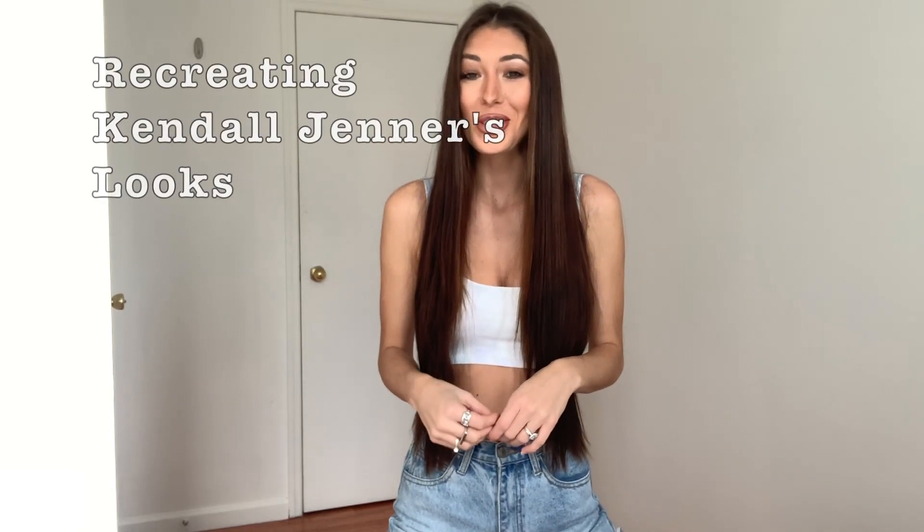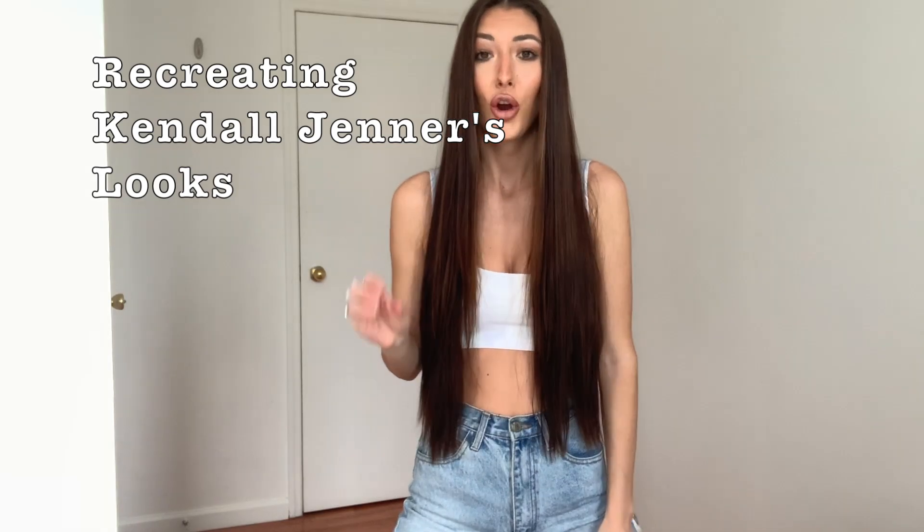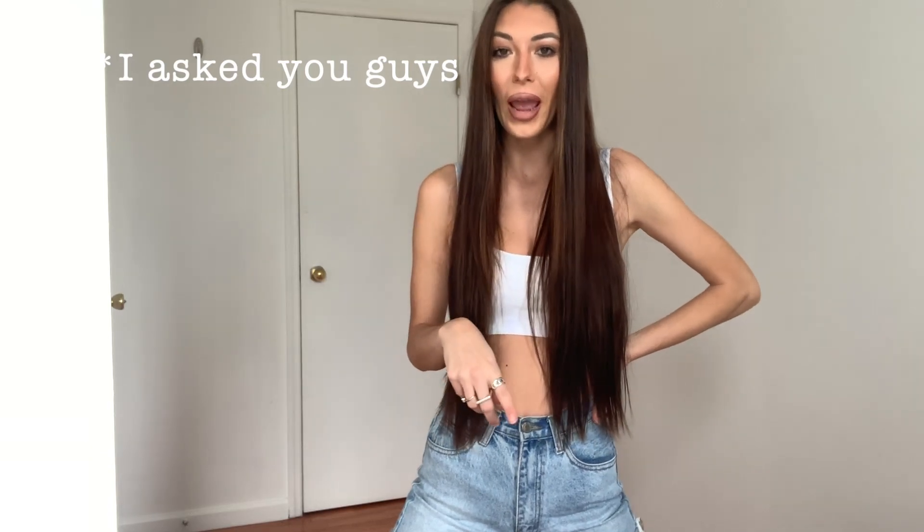What is up guys, it's Tice! I'm back with another vlog. This one is actually gonna be super fun — I'm just gonna be recreating Kendall Jenner's looks. Her style is always on point, I seriously love everything that she wears. I posted on Instagram a couple days ago asking whose wardrobe you guys would like to see me recreate, and Kendall was definitely one of the top choices.